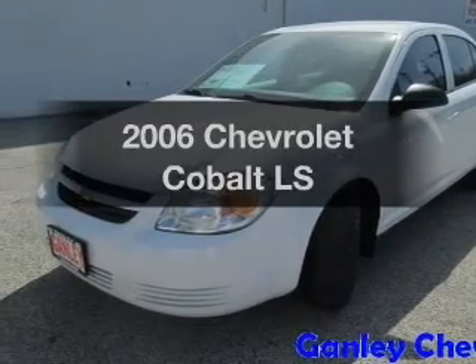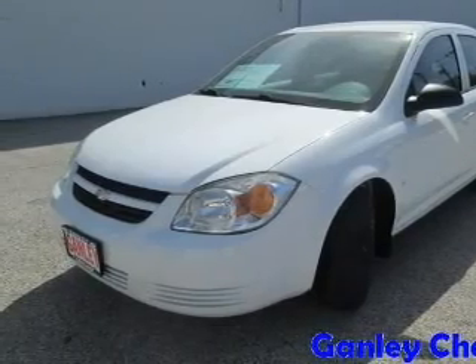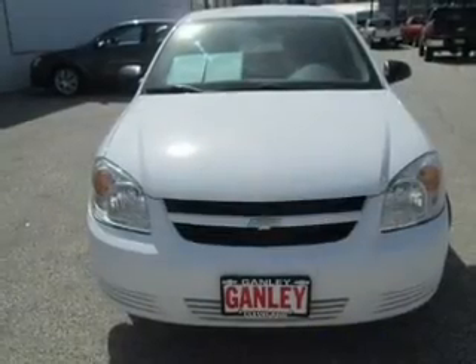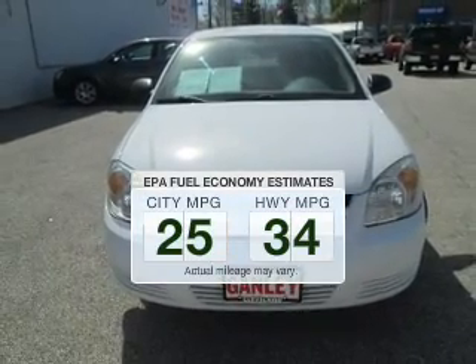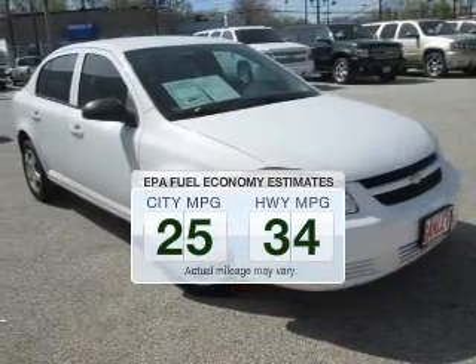Introducing the 2006 Chevrolet Cobalt. Find everything you wanted to ride under one roof with this vehicle. Save your money and make fewer trips to the gas station to fill up your tank when driving this fuel-efficient vehicle.